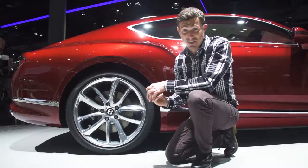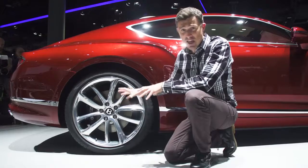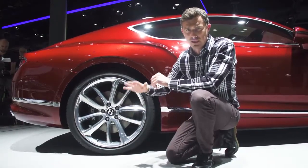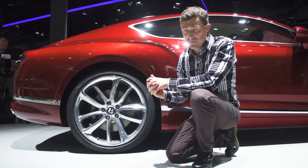Bentley have fitted a new air suspension system to this car, which has 60% more air in it. So you really do get the effect of wafting down the road on a very expensive cushion of air.